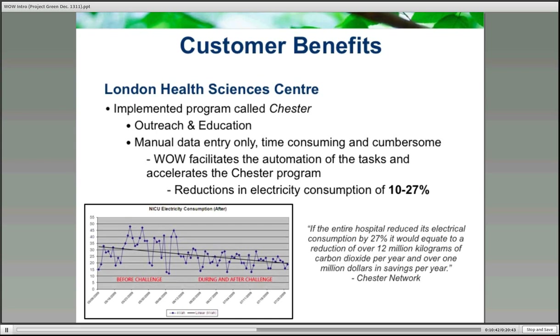This allowed them to accelerate the program they had started and eliminated all the cumbersome data entry and manual work. Using the PowerSmith WOW program, they were able to accelerate what they call the Chester network within the hospitals, and they've now moved it out to other hospital organizations within the region as well, looking for huge benefits going forward.